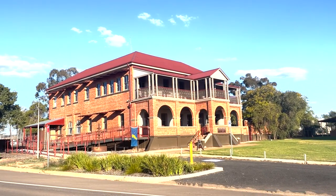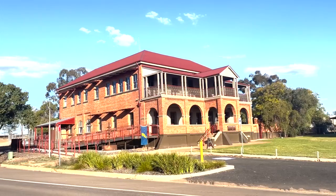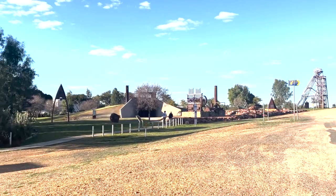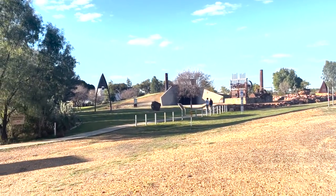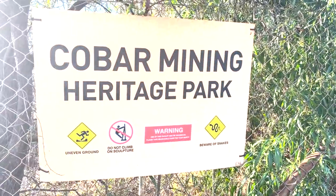Opposite the great Cobar Museum and information center, we've got the Cobar Mining Heritage Park.